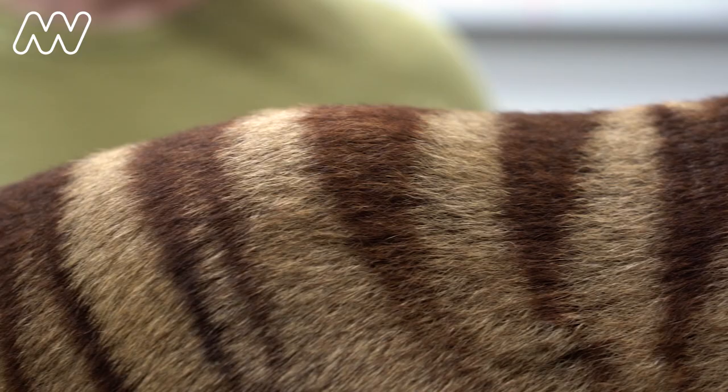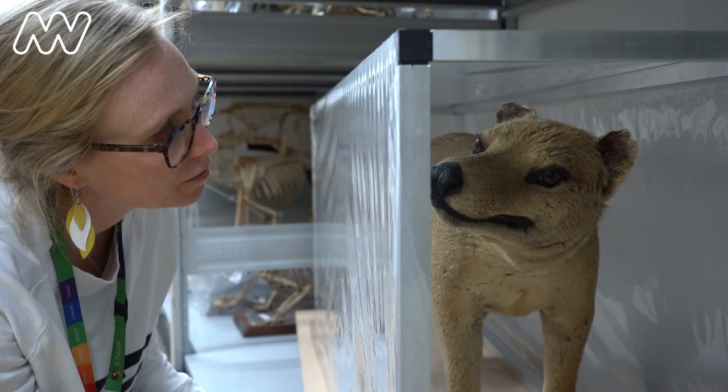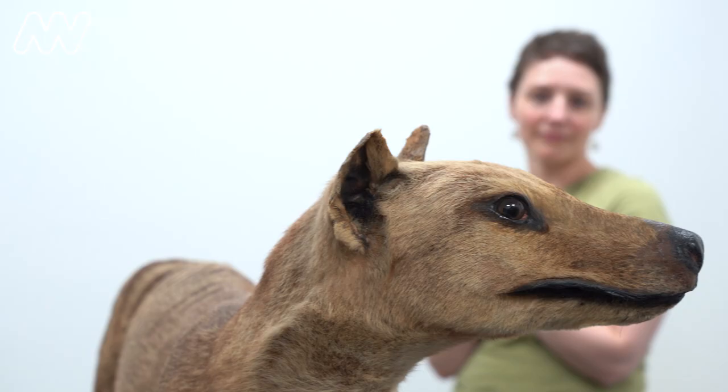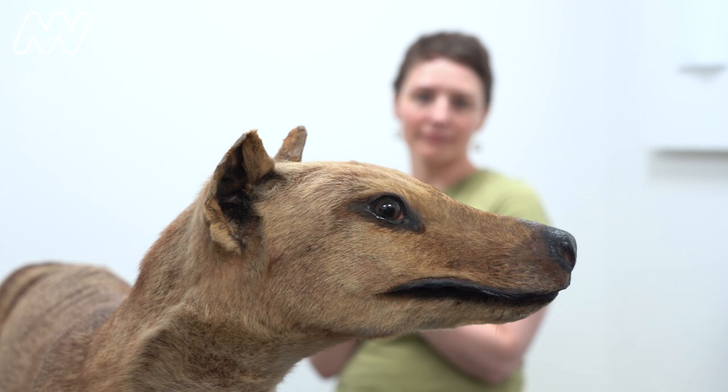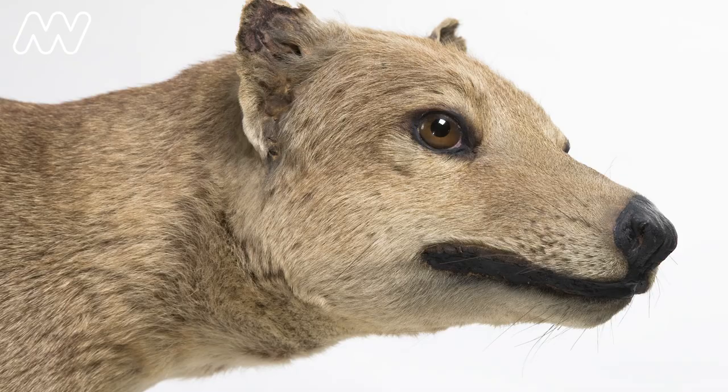The museum has roughly 30 thylacine individuals in our collection. They are prepared in all different ways. The taxidermy mounts have a long history at the museum and they're really valuable for the public to get up close to a thylacine and to imagine what it would be like to have these animals here. Because they look so lifelike, they've been used in all sorts of exhibitions over the years.